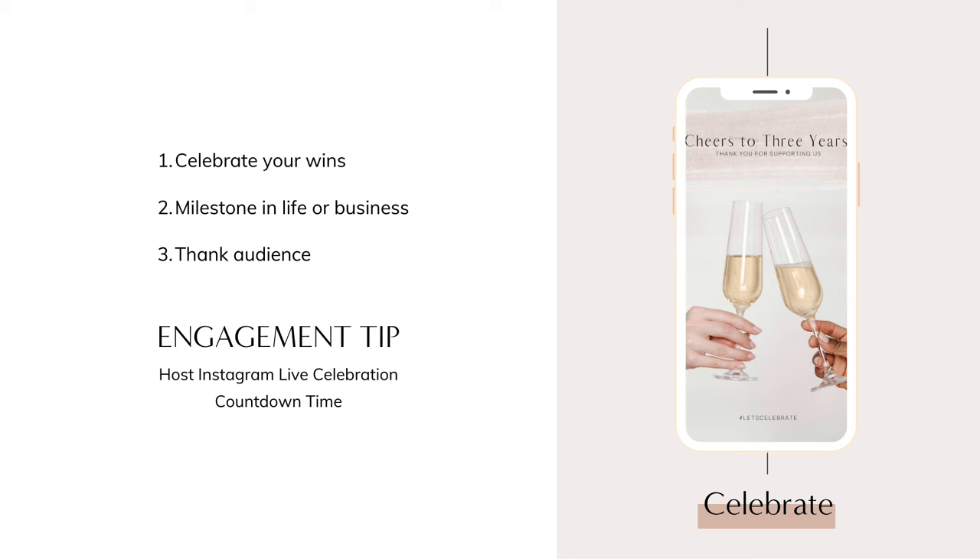Remember to thank your audience for helping you achieve your goal. You can even host an Instagram Live celebration party so your audience can join in. Post a story and use the countdown timer to build anticipation for the celebration so people can tap to be notified of when you go live.